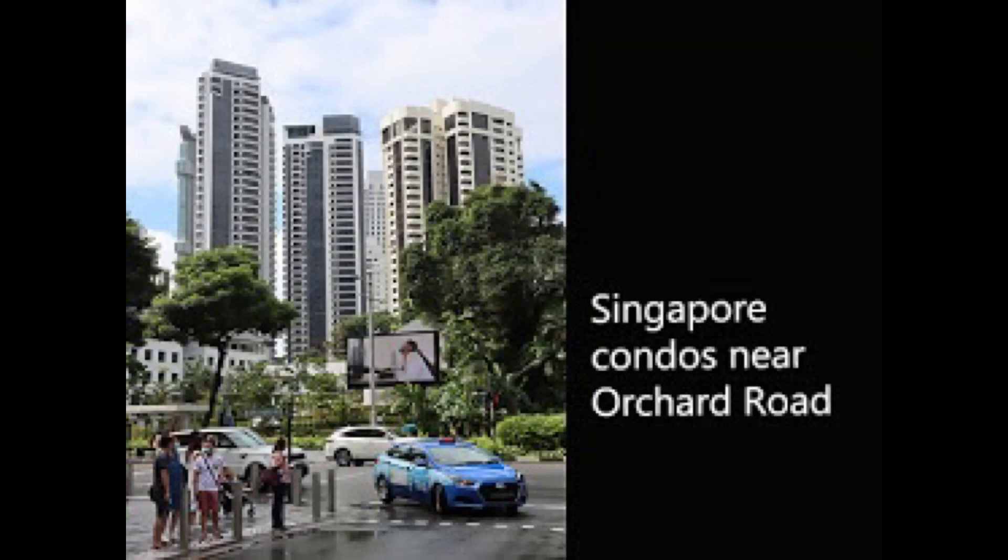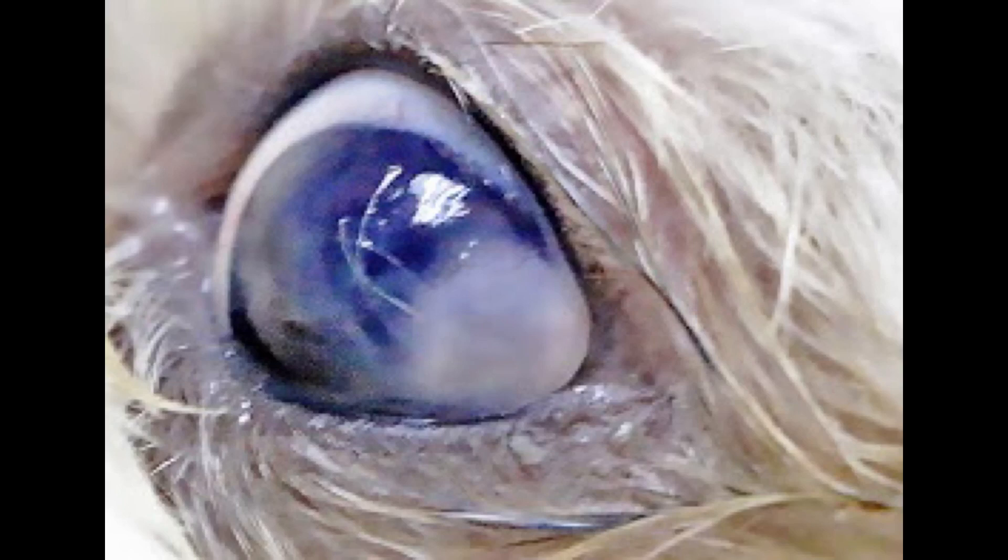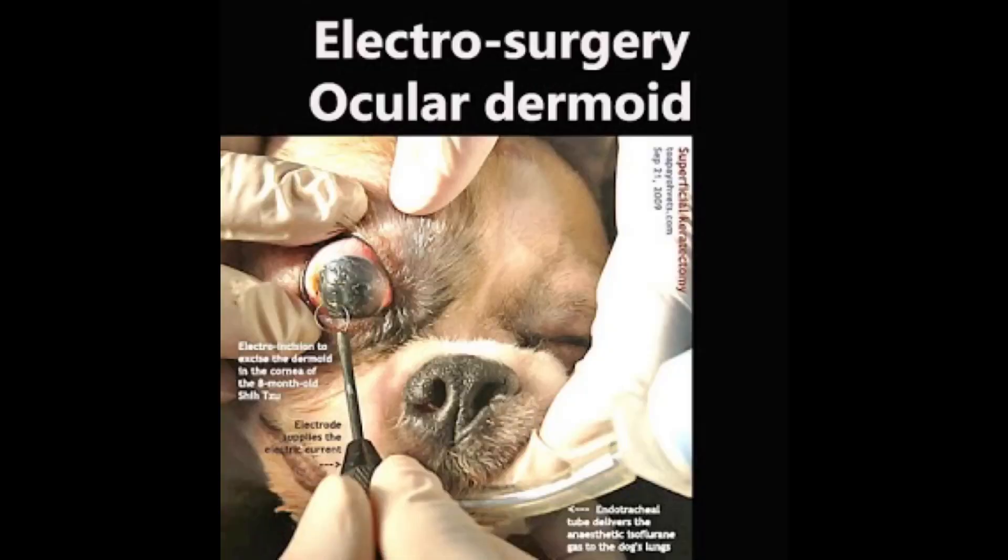This is a Be Kind to Pets veterinary educational video on electrosurgery excision of an ocular dermoid in a dog, brought to you by Topayo Vets. Dr. Hsing Kong Yuan of Topayo Vets presents this video showing the electrosurgical procedure to excise a limbal dermoid using electricity.